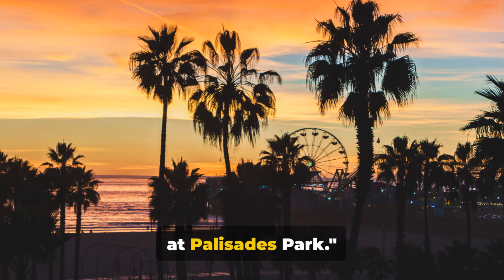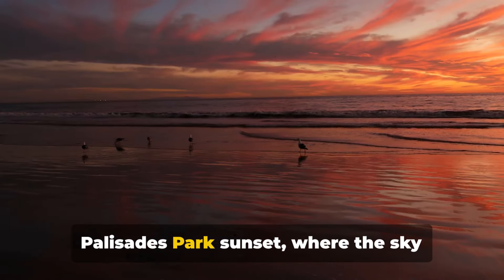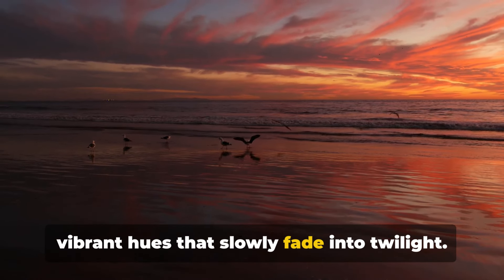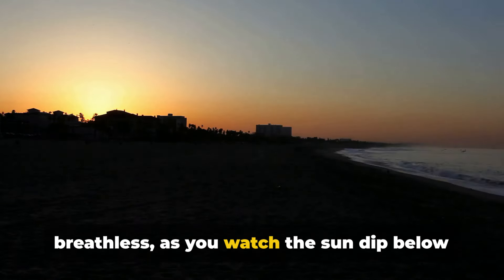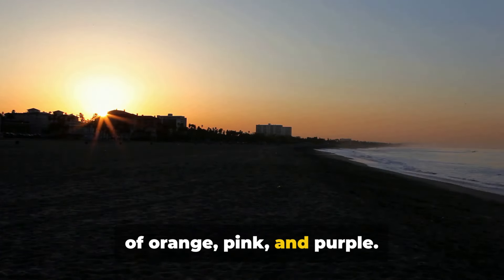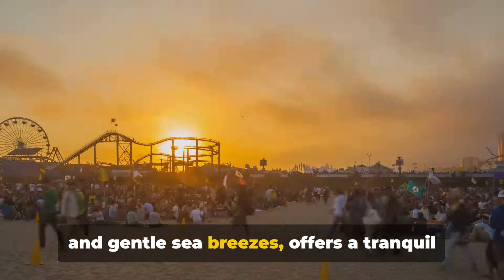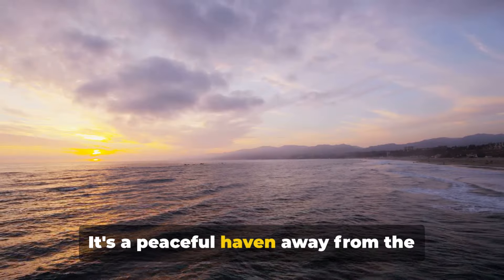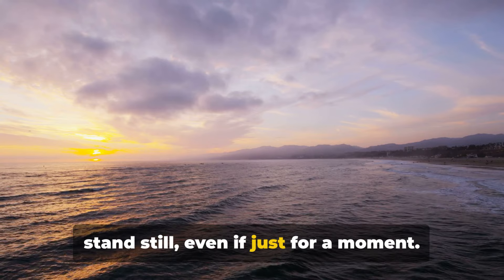Ninth on our list is watching a sunset at Palisades Park. This isn't just any sunset — it's a Palisades Park sunset, where the sky transforms into a painter's palette of vibrant hues that slowly fade into twilight. It's a spectacle that leaves you breathless as you watch the sun dip below the horizon, painting the sky with shades of orange, pink and purple. The park itself, with its swaying palms and gentle sea breezes, offers a tranquil backdrop to this natural light show — a peaceful haven away from the hustle and bustle.